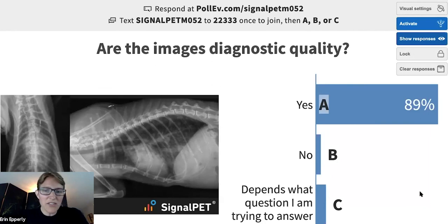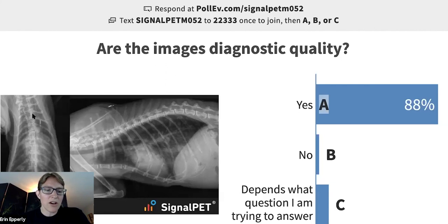Are they of diagnostic quality? Majority said yes, a couple said no, and a couple said: depends on what I'm trying to answer — which is exactly right. These are pretty phenomenal radiographs for a distant cat. But the degree of obliquity on the VD is going to change how I perceive the shape of that cardiac silhouette and how I perceive the lungs, and that might alter my diagnosis. Am I taking these because where am I starting with this distant cat, or do I already know things and want a subtle answer?